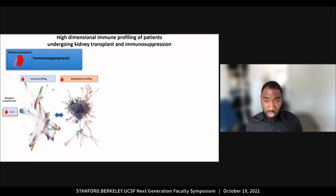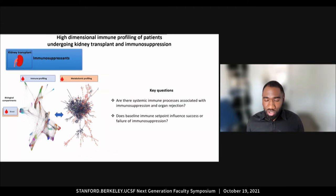We studied the peripheral blood and performed CyTOF mass cytometry to profile the immune system and mass spectrometry to profile the metabolome composed of molecules produced by the host and the microbiome. In the literature, local rejection mechanisms are well described, but our question was: are there systemic immune processes associated with immunosuppression and organ rejection?